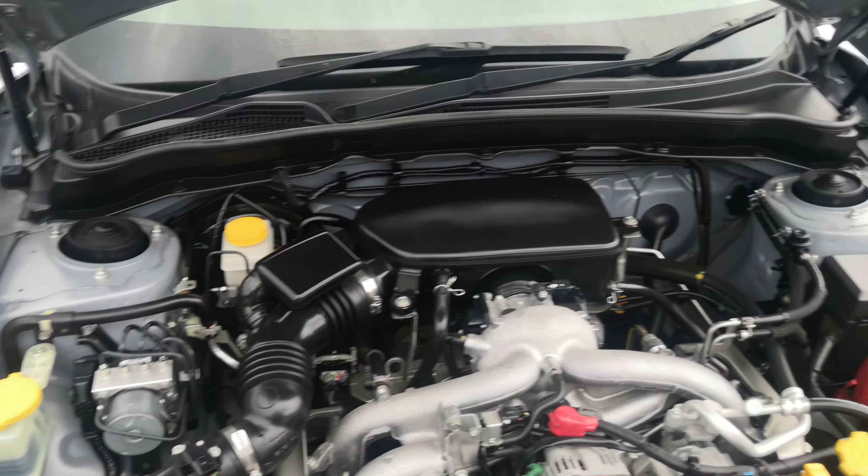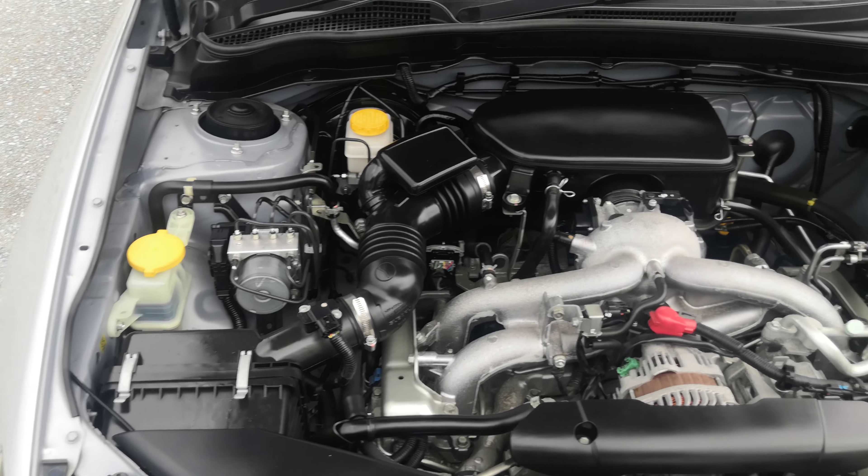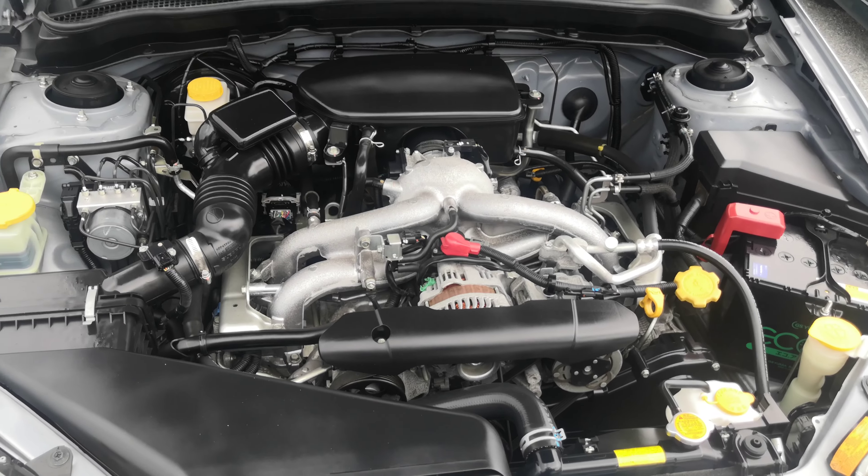There you have it — nice and clean. This is a 2-liter boxer engine. If you want to look at it more, just pause the video and I'll leave it right there for you.